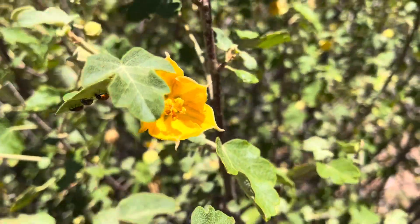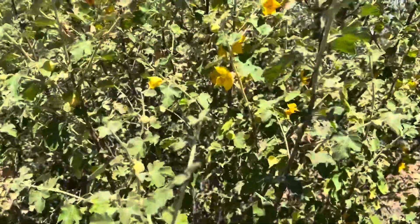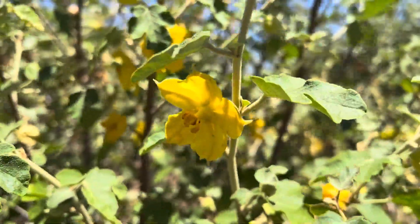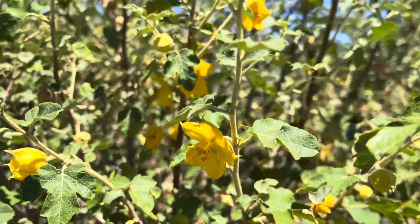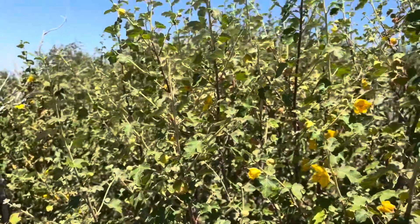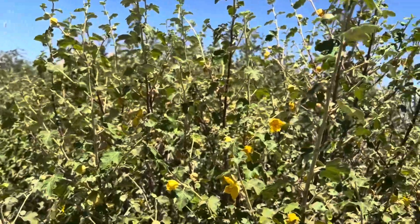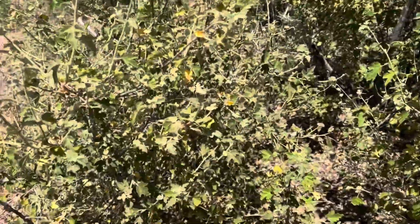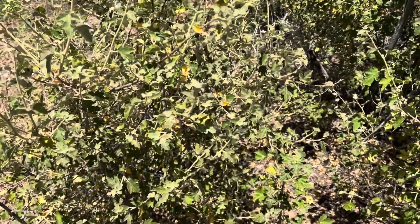Hey everybody, AZ Plant Reviews here. Today I'm talking about a pretty weird and obscure plant. This is one that I have been waiting to see for a long time and I finally found it up in the Four Peaks Wilderness, but presumably they are sold at various nurseries in the Tucson area. I just have never seen them in the Phoenix area, but they should be sold because they are really nice and strong plants.